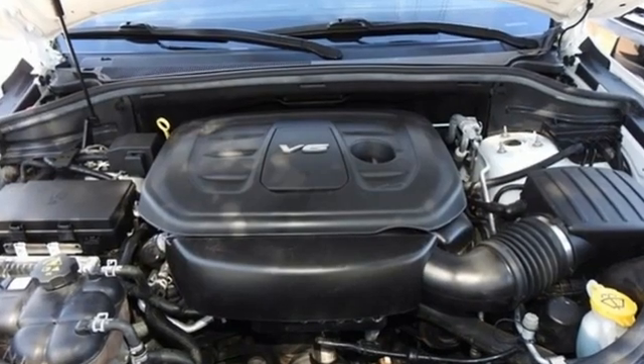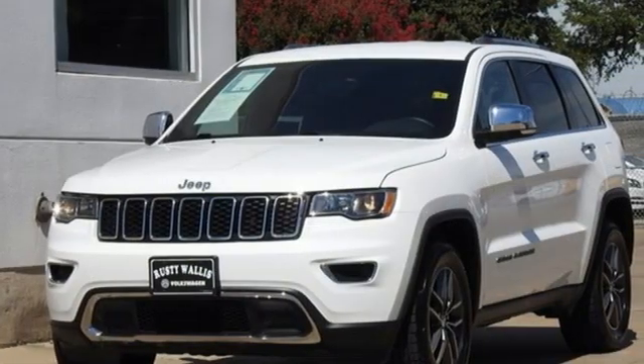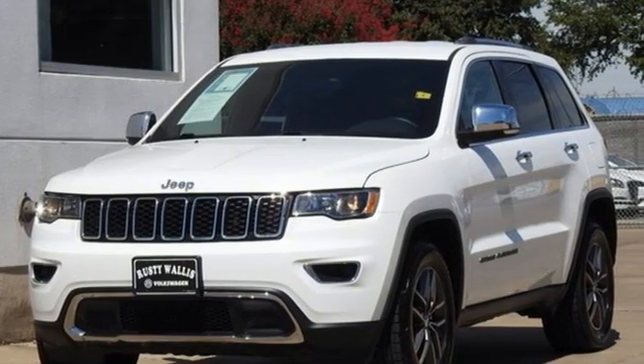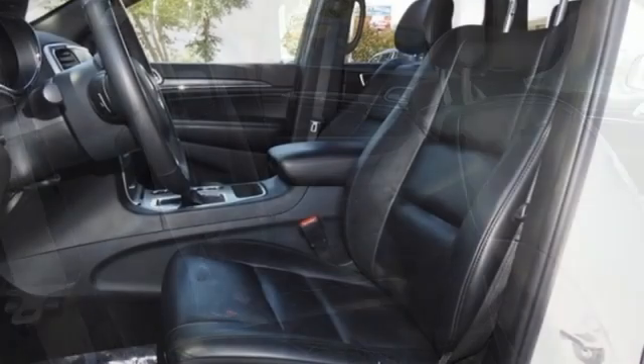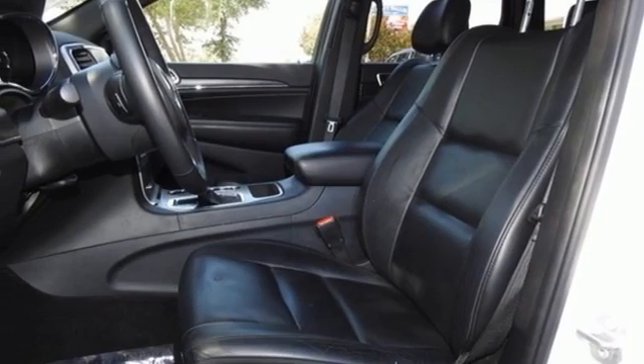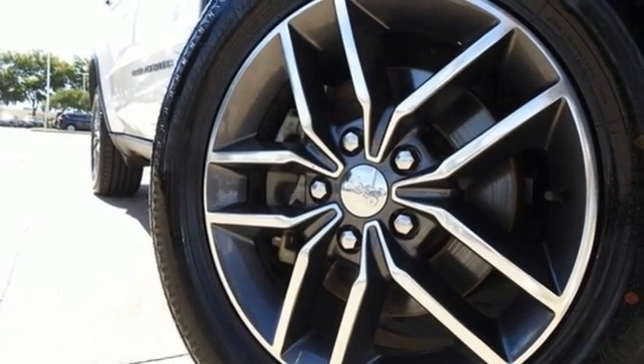V6 engine, dual zone climate control, streaming audio, rear parking sensors, heated steering wheel, memory exterior door mirror settings, AM-FM satellite radio, aluminum wheels, memory audio settings, and heated leather bucket seats. Driving is believing.